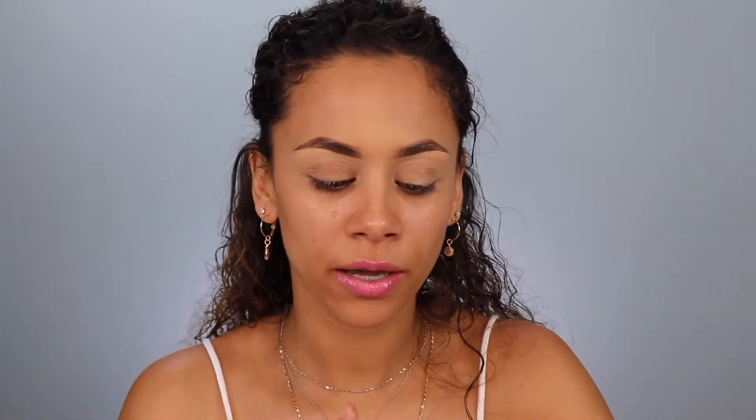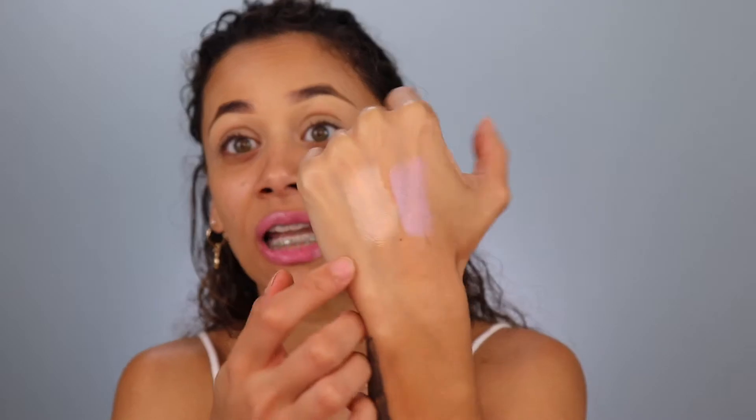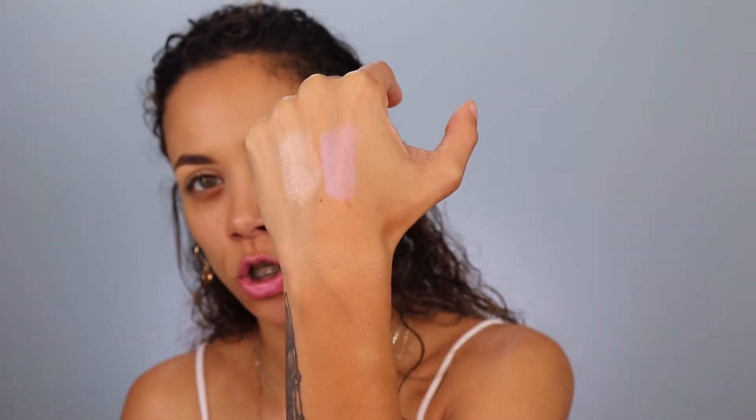The last two things I received are the highlighters — the Glow Up Highlighters. This one is in the shade Pink Frost. I love the packaging. It's kind of chalky but pretty, and I'm not sure how bright it will be. We'll definitely try one today. The next highlighter is Golden Gleam — this one seems a lot brighter and I'm excited to use the gold one today.